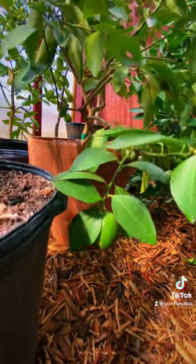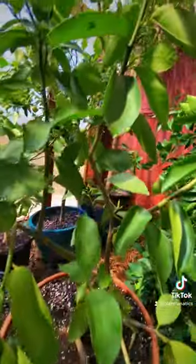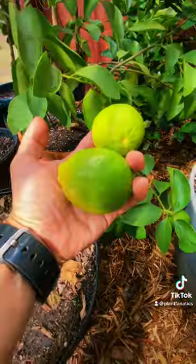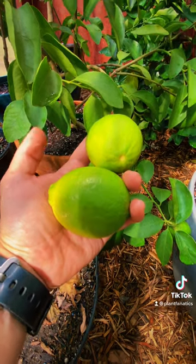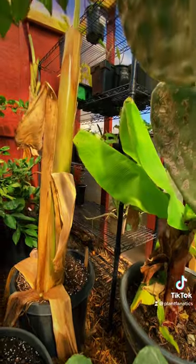I've got this Persian lime right here, which I love. It's great for northern growing in pots, gives tons of fruit, and actually I got a couple of ripe fruit today. I think I probably got like five or six, and I'm going to chop them up, put them in a corona, and just enjoy my day.